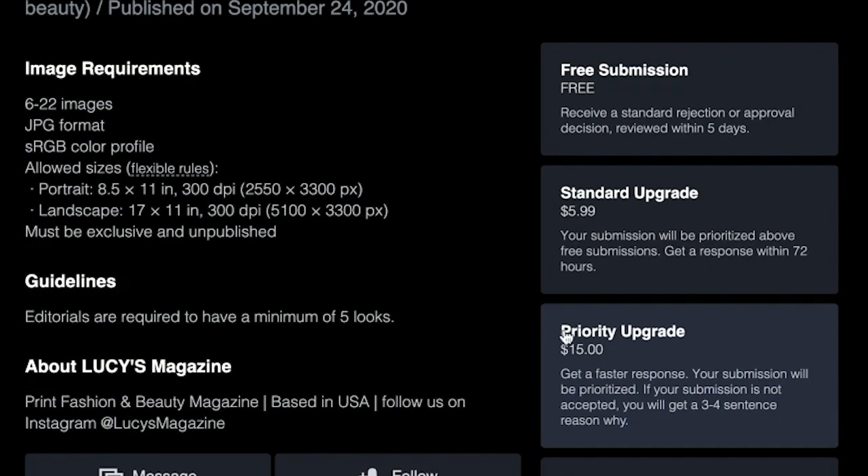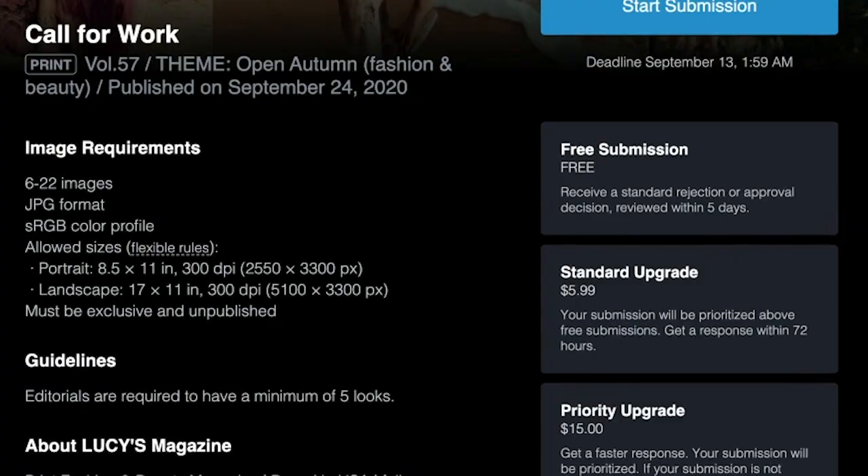Then, choose a submission option. Most of our publishers offer a free option. Let's go with that.